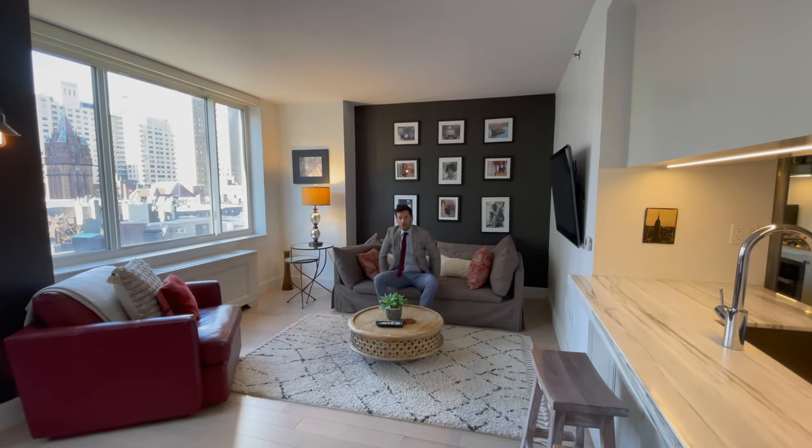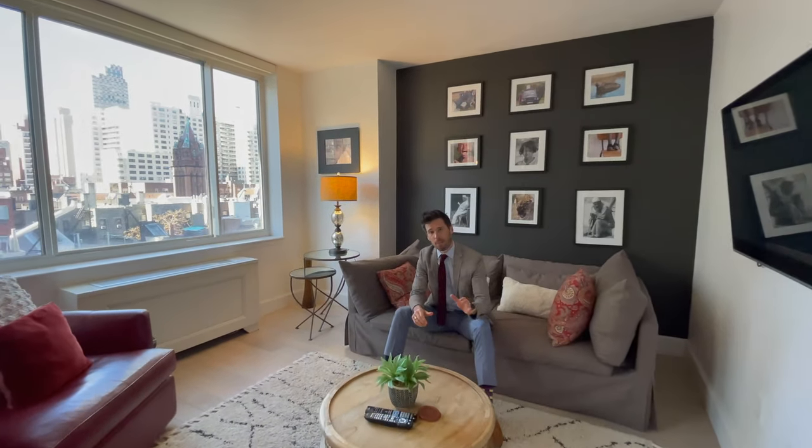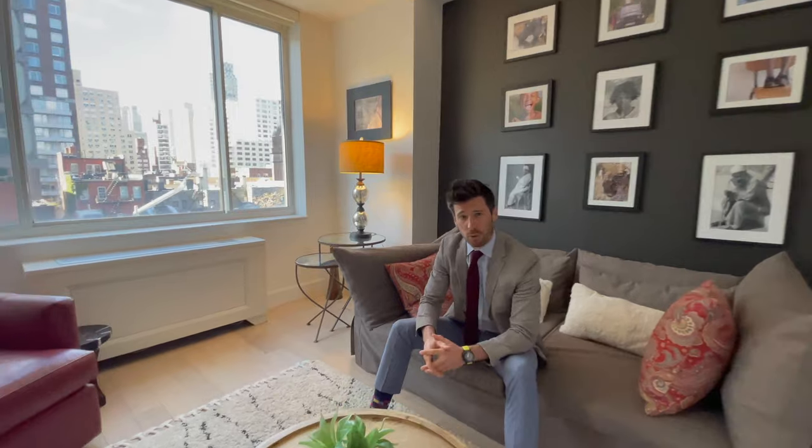So if you are looking for an oversized one-bedroom in a full-service condominium on the Upper East Side with amenities galore — including a rooftop, a recreation area, an incredible fitness center, storage that comes with the unit, a full-time doorman, bike room, everything you want — then call me, Charles Boatenspin from BPI. Have a great day.